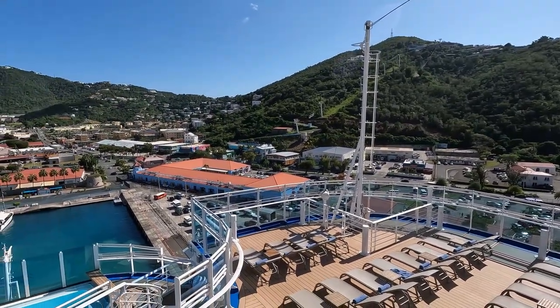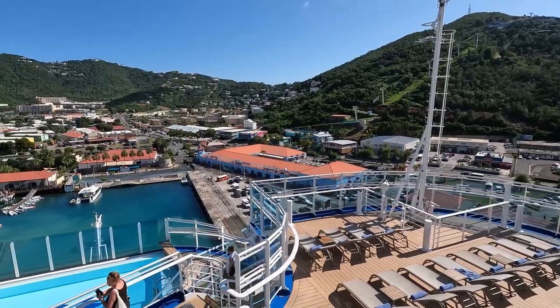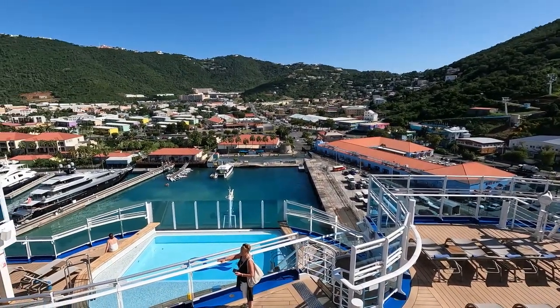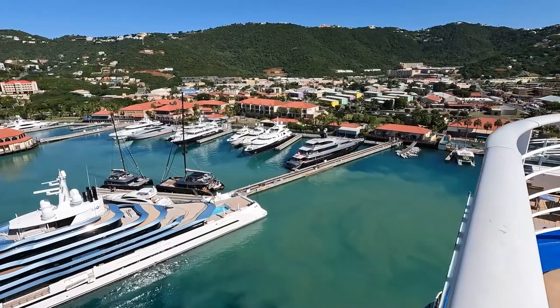St. Thomas has the most popular cruise port in all the Virgin Islands. St. Thomas has two cruise ship ports: Haven Sight and Crown Bay Marina.